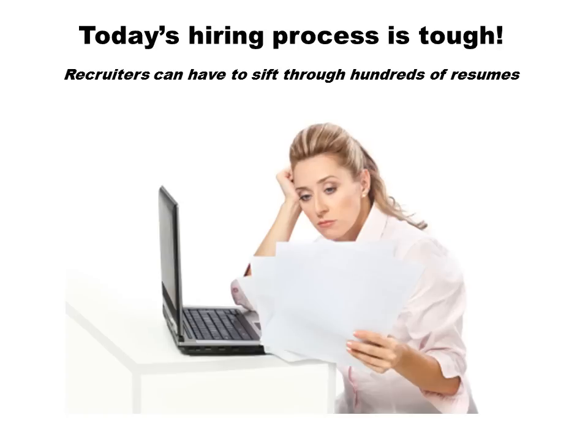Without a doubt today's hiring process is tough. Recruiters and employers have to sift through hundreds of applications. Research shows that employers receive on average 250 applications per advertised role. The New South Wales Fire and Rescue Service last year received more than 7,000 applications for 96 roles.